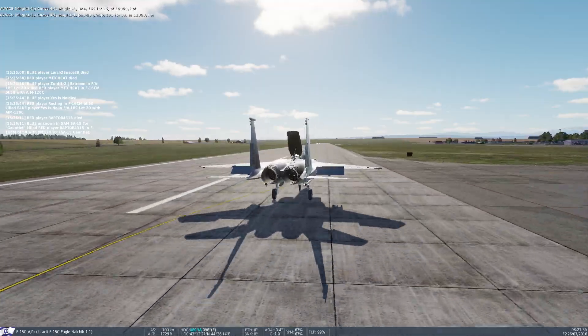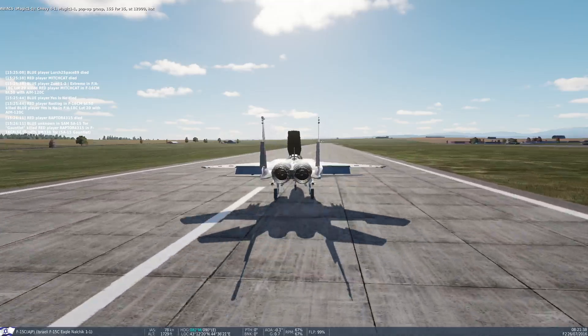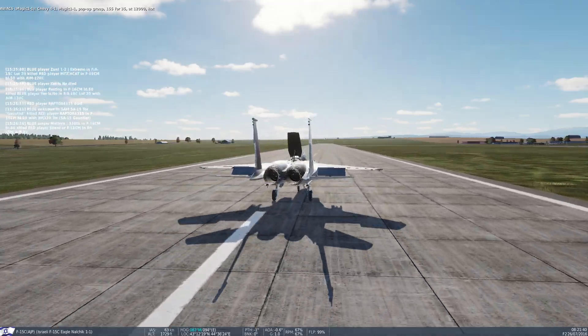Chevy Ford 1, Magic 1-1, pop-up group 155-435, at 12,000, hot.